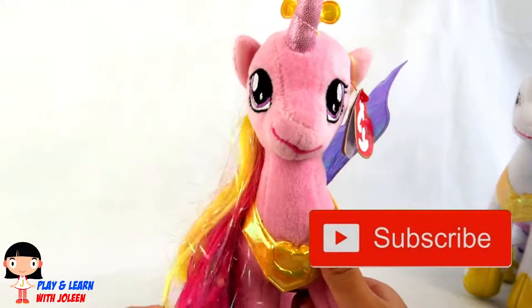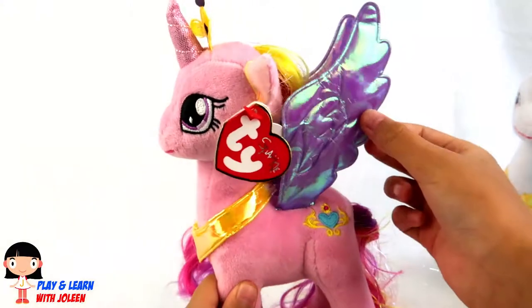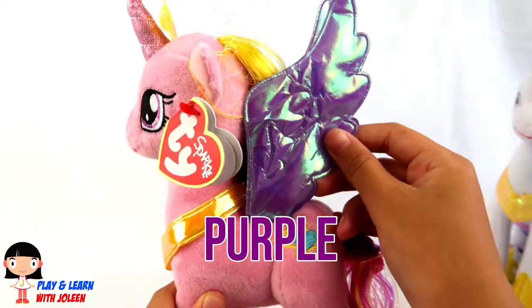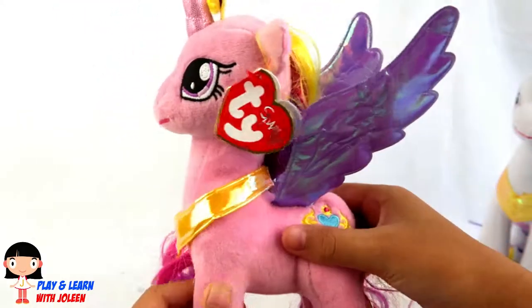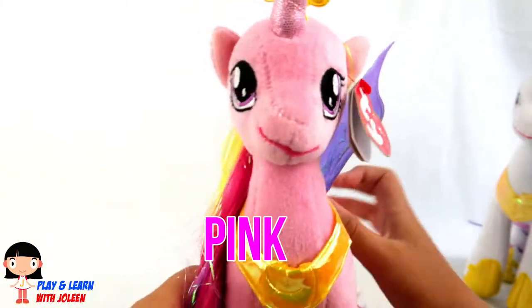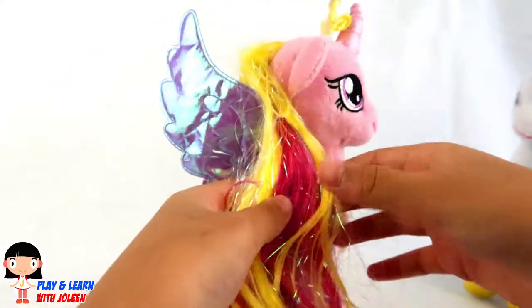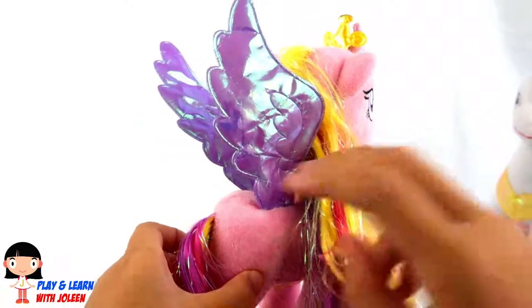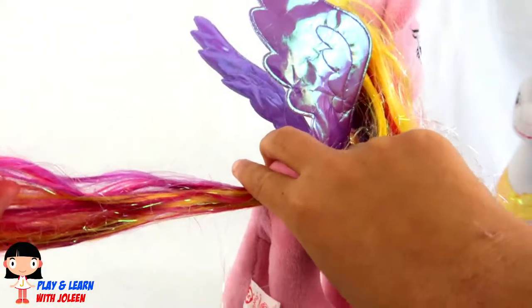Now let's have a closer look at Princess Cadence! She's got some sparkly wings here — what colour are they? They are the colour purple! And look at the cutie mark, it's so cute! And what colour is her skin? It is the colour pink! And look at her hair — there's some pink, there's some purple, and there's some yellow! Lots of colours — it's almost like the rainbow!